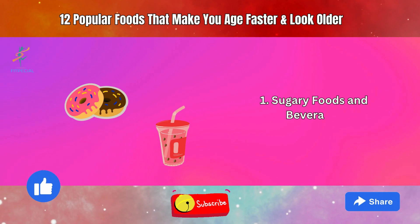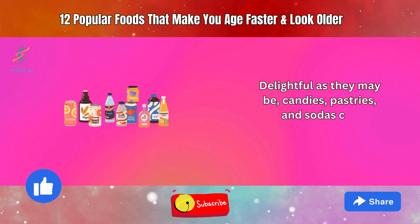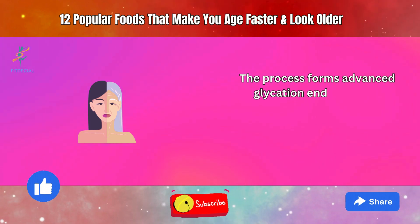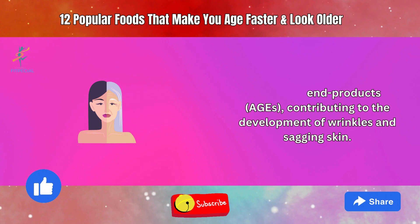1. Sugary Foods and Beverages. Delightful as they may be, candies, pastries, and sodas can accelerate aging through glycation. The process forms advanced glycation end products (AGEs), contributing to the development of wrinkles and sagging skin.